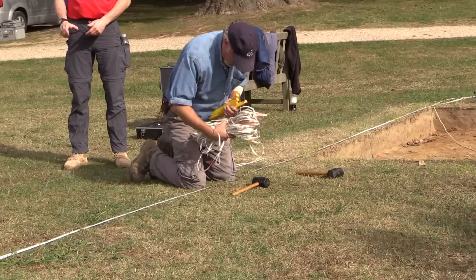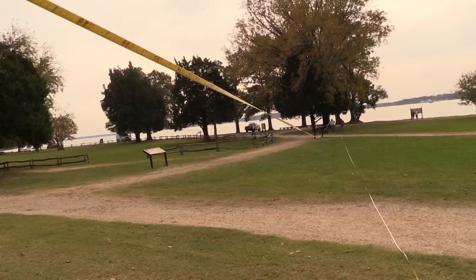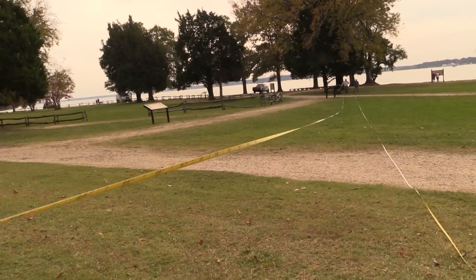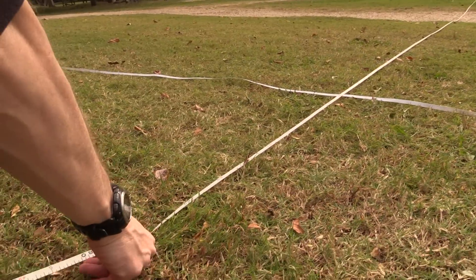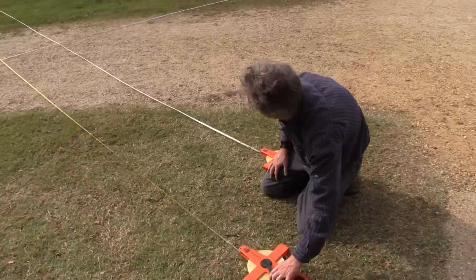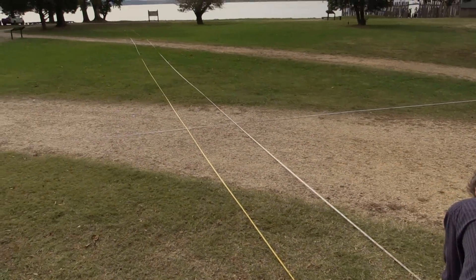I'm Dr. Steven McBride with the University of Kentucky and Camp Nelson Civil War Park. My role with the crew is primarily to move tapes — we keep the machines in line and on a grid. When we do hit anomalies, we can put them on a map very precisely.